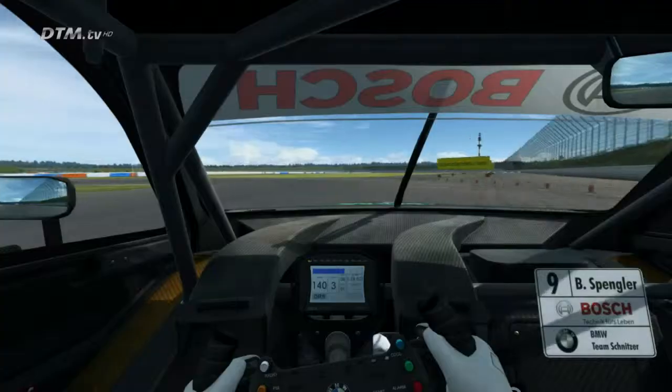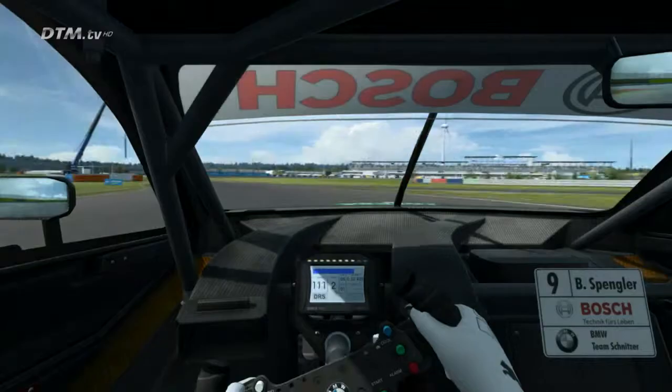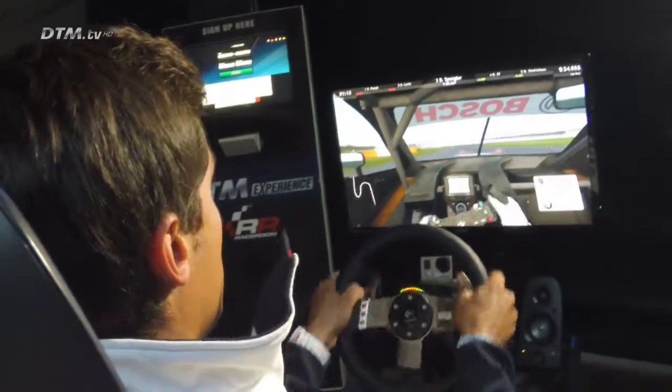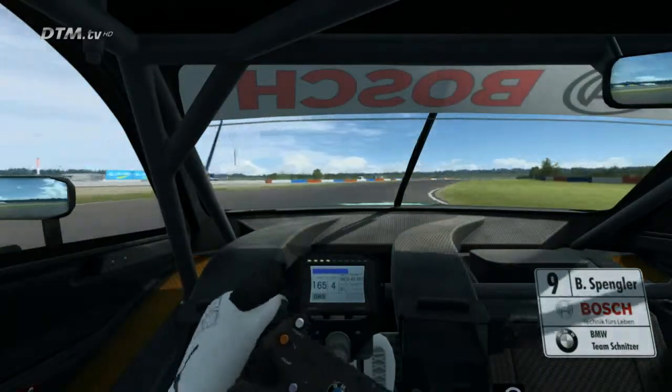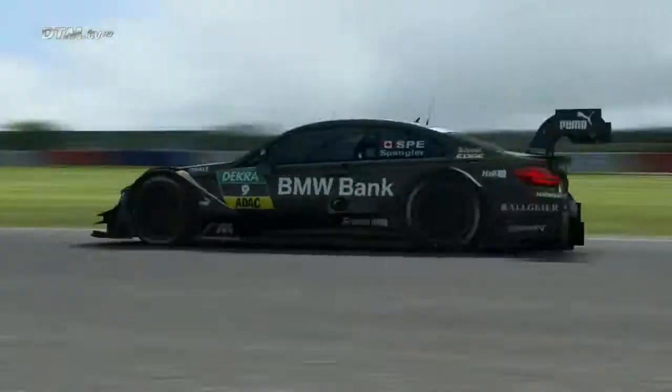The next one is an interesting corner — you can brake very very late at the 50 sign and early on the power again. Very bumpy at the exit here, and we go into that fast right hander which is also tricky and bumpy. Important to be early on the power for the long straight behind — could be overtaking there in the next corner.